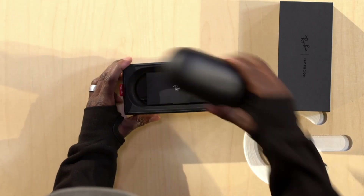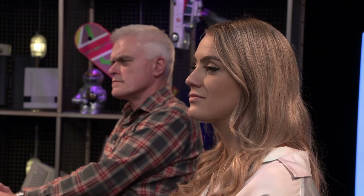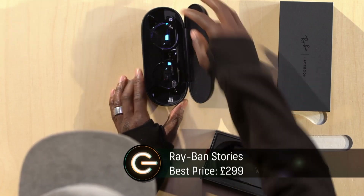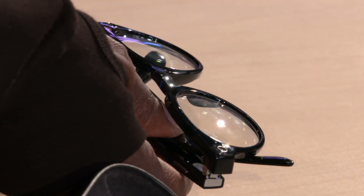Okay so we have Ray-Ban Stories in here. Ray-Ban, famous for making glasses frames for sunglasses as well as prescription, in collaboration with Facebook have produced their first smart specs. Check these out. Now they'll cost you £299. They come in a number of different frame designs and colorways, and these ones have lenses which give you a blue filter.